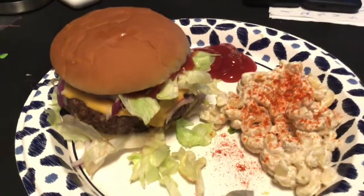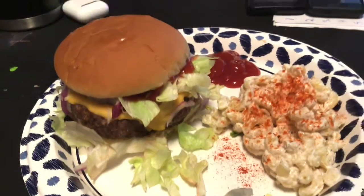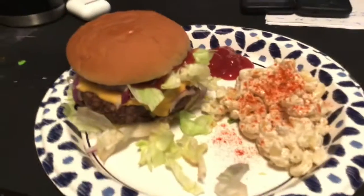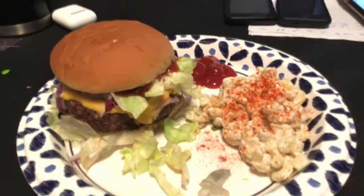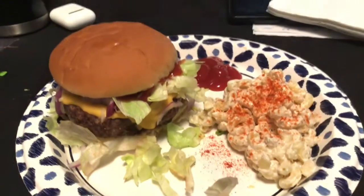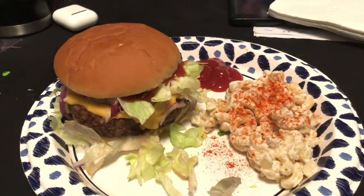We're having cheeseburgers. I have lettuce and onions on mine with ketchup and a little macaroni salad. Yep, that's what we're having — cheeseburgers and macaroni salad. Nice kind of a summer meal, because it's really warm out today.